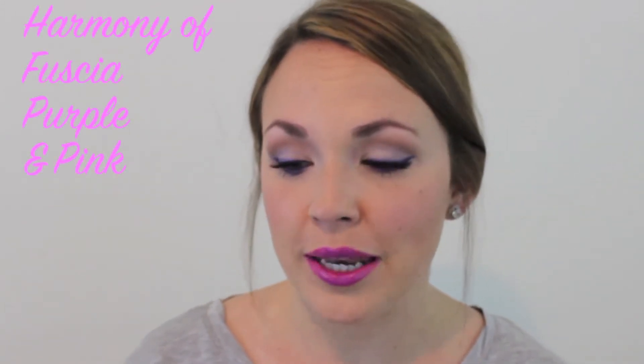Pantone has a beautiful, colorful description of Radiant Orchid on their website, and the tail end of it says: Radiant Orchid is a captivating harmony — a fuchsia, purple, and pink undertone that emanates great joy, love, and health.